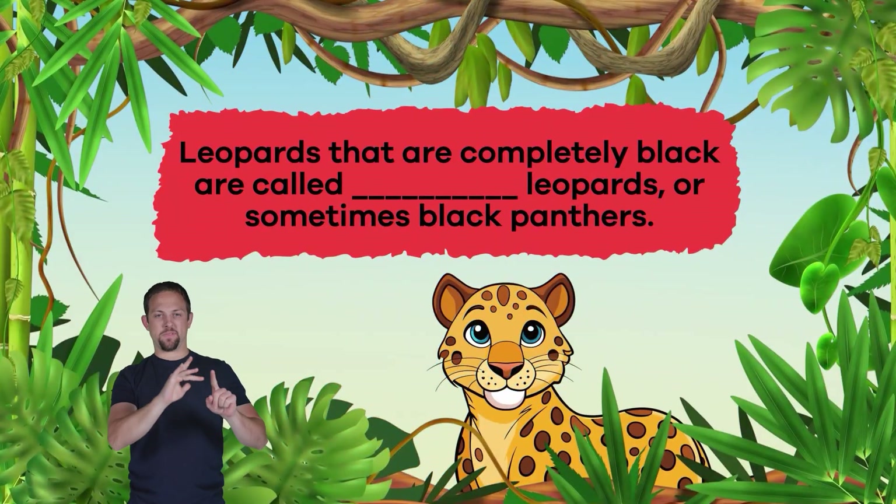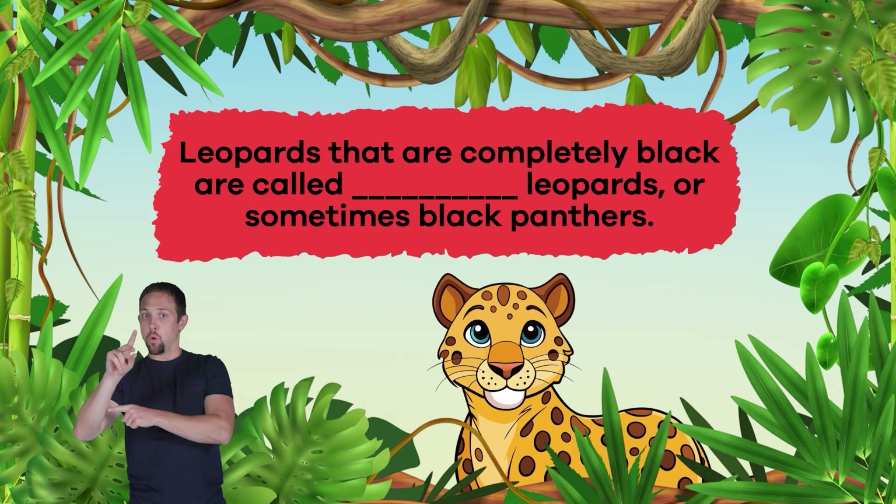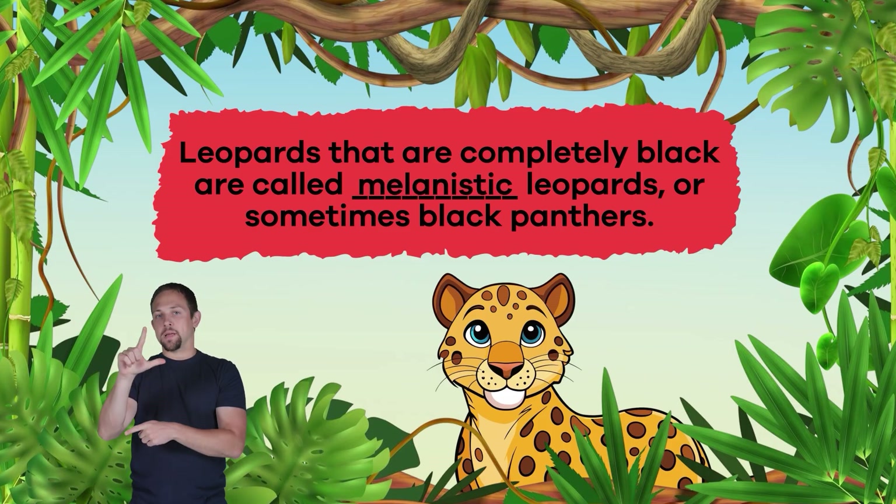Question two: Fill in the blank — leopards that are completely black are called blank leopards, or sometimes black panthers. The answer is: melanistic.